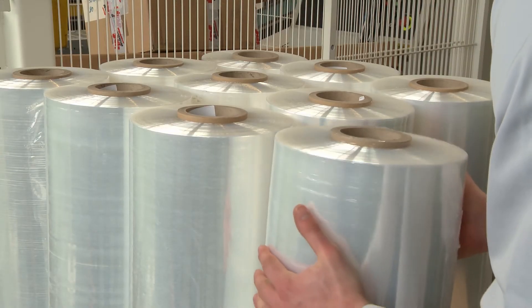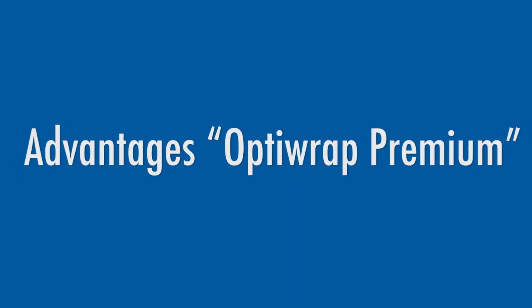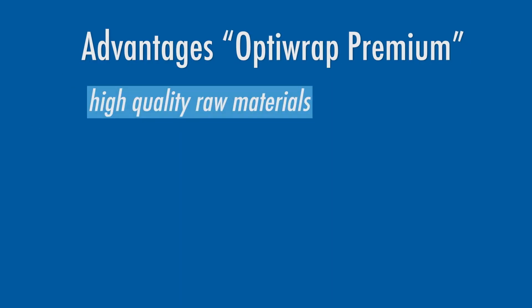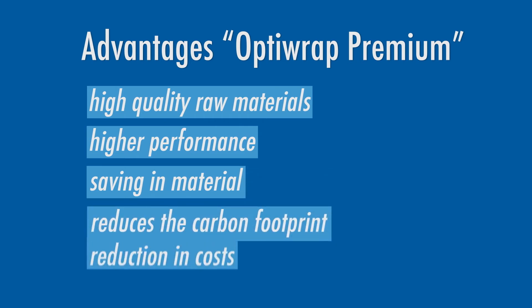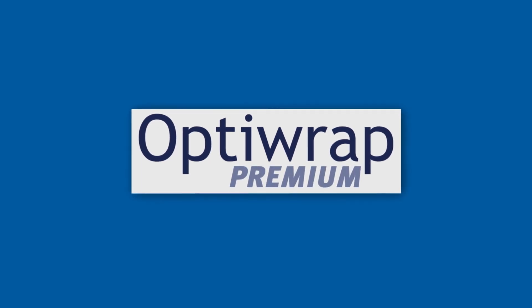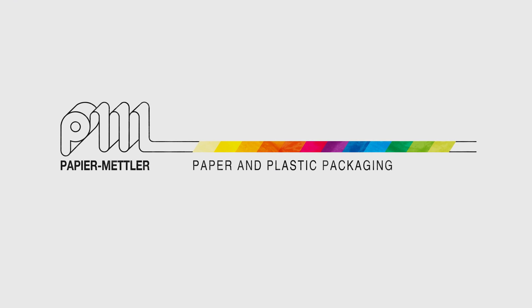In terms of quality, OptiWrap Premium is a first-rate product. All of our films are produced using superior quality raw materials — this means the same material thickness but better performance. Material consumption on the part of the customer is lower. This reduces your carbon footprint. OptiWrap Premium: a sustainable product with both economic and ecological benefits.